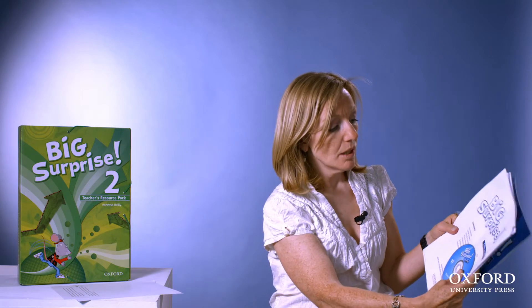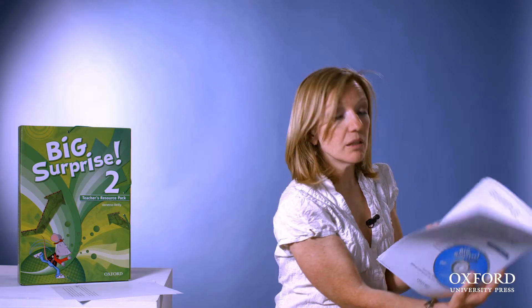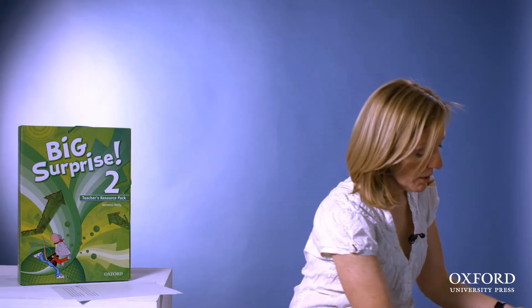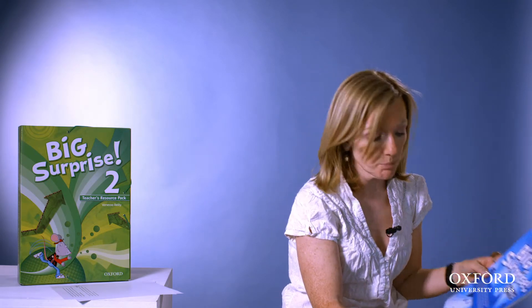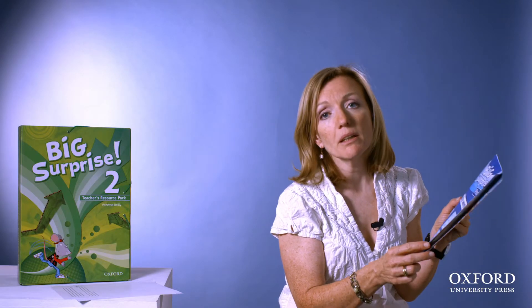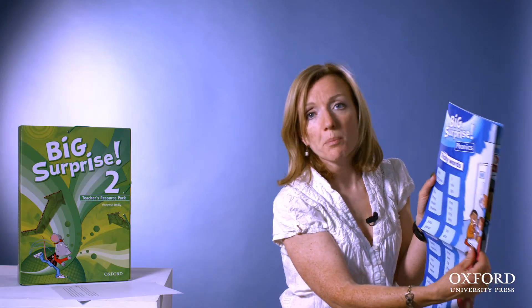Big Surprise has a phonics resource pack. There is a guide to phonics written by Pablo Pérez and Maria Moliner. There is a DVD-ROM with many resources to print off, like flashcards of sounds and words. There is also an introduction which explains the whole synthetic phonics approach, and two posters — one with sounds that appear in Big Surprise, and a second one with tricky words that also appear in Big Surprise.